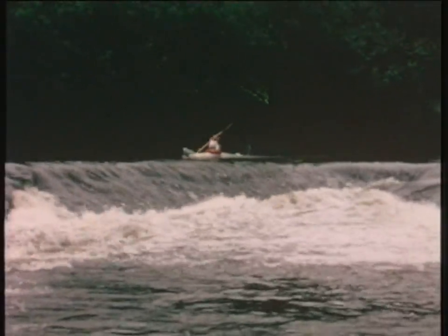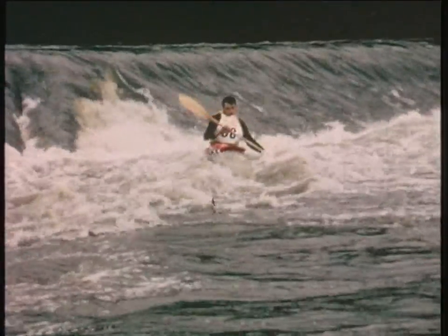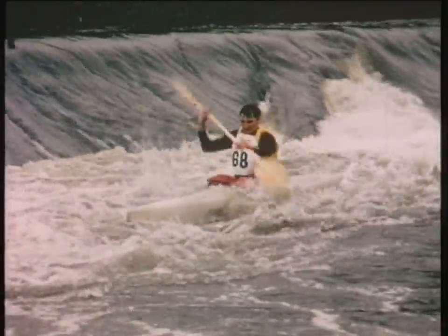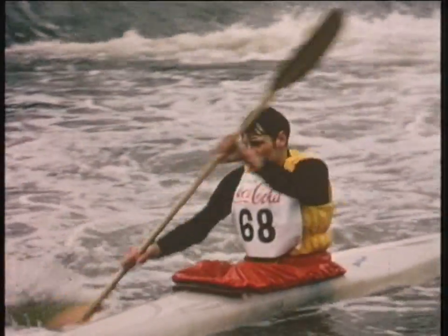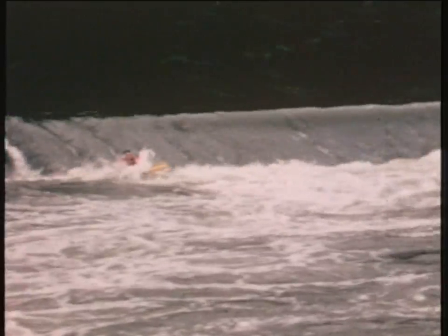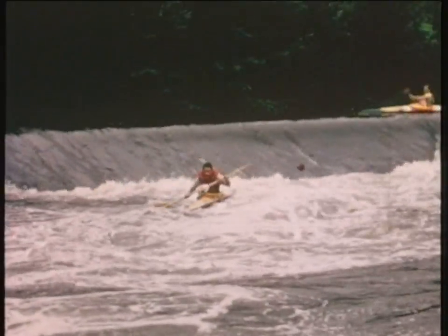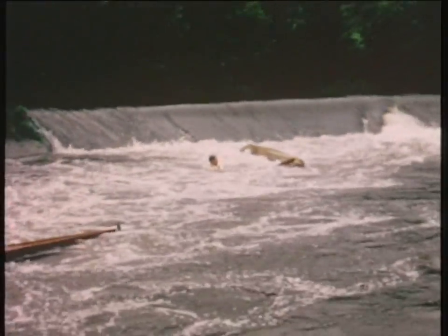This is a British paddler who obviously knows the course and he's coming through there very well indeed. These are racing boats, Oliver — that means they're tippy, very tippy. This chap is stuck in the stopper and he's going to have a job. He's out of the boat. What happens now? Can he empty it and get in and go on again?